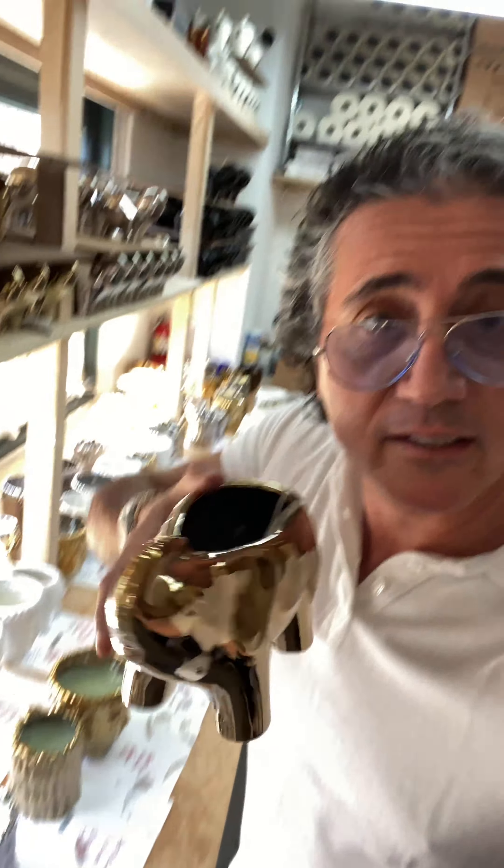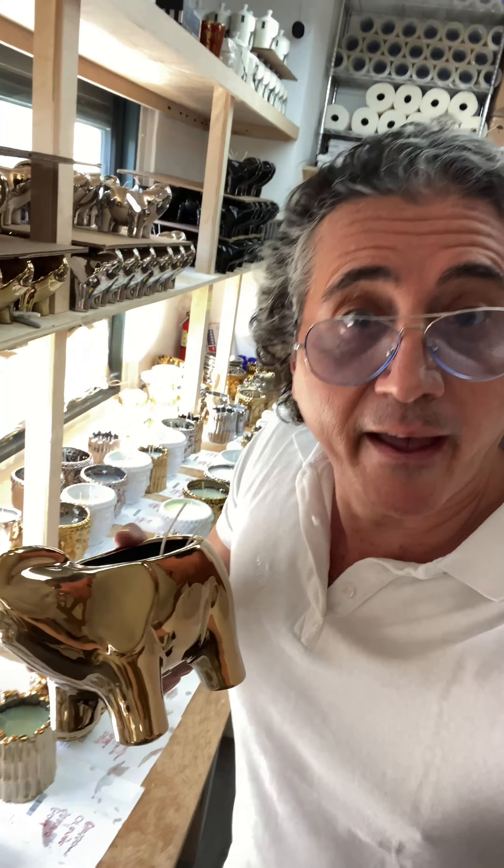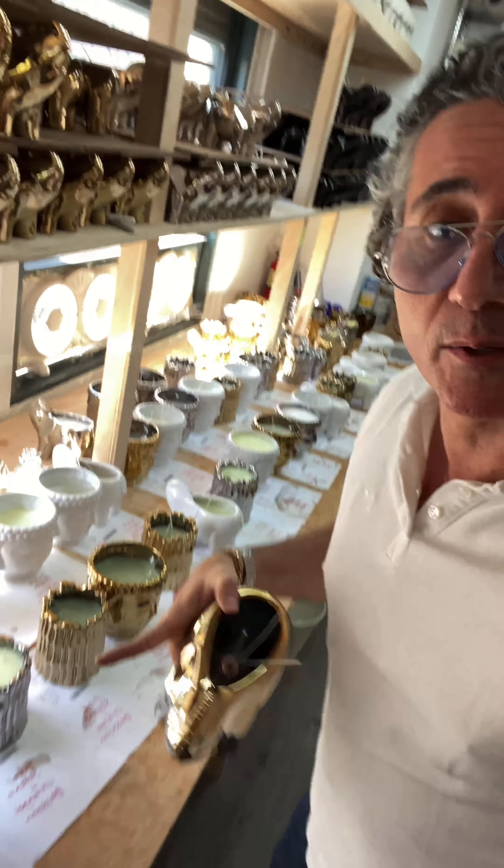If you order the gold elephant and you have 12 different options of fragrances, I have to go pick the empty vessel and put it into the process. This is a process.